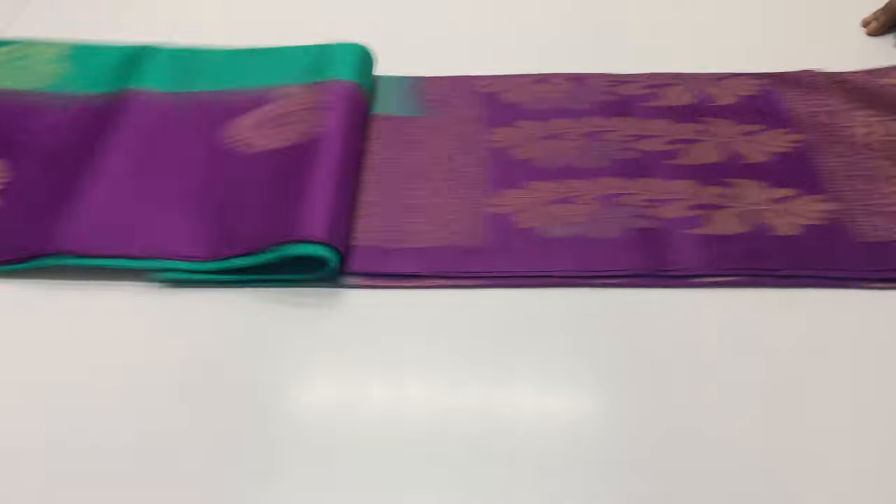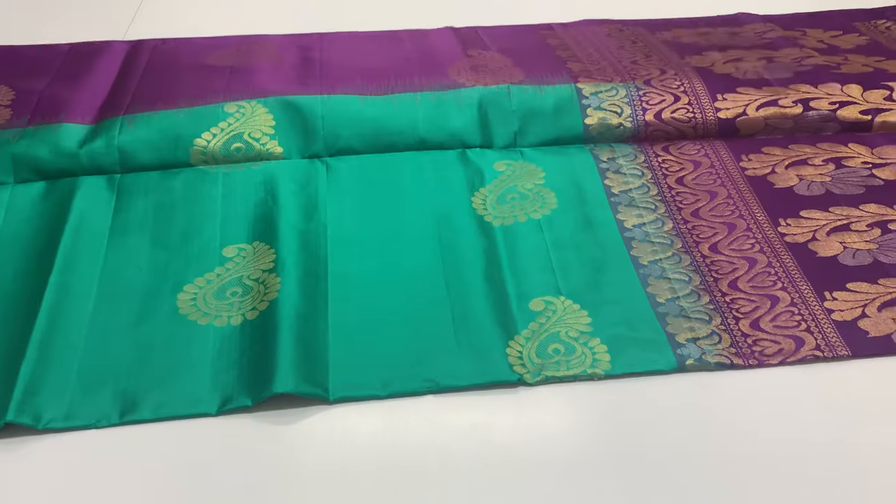Next saree, yellow borders, violet color blouse, body portion green blouse. Full and full golden zari work.